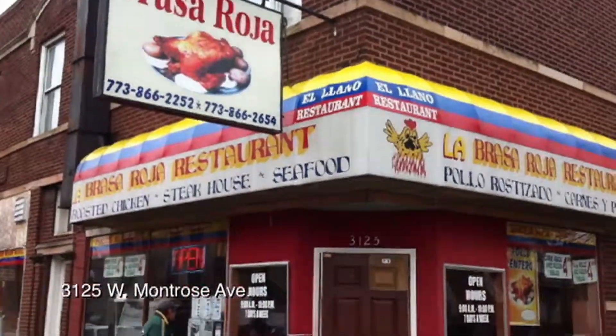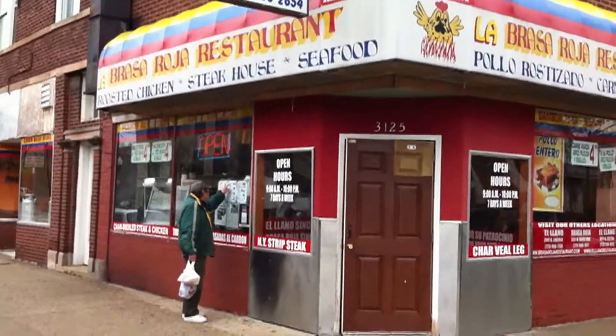We're at Brasa Roja this week, 3125 West Montrose, almost over at Kedzie. They've got four locations in the city. Their specialty is their rotisserie chicken, the pollo rostizado, and this is what the half chicken looks like.